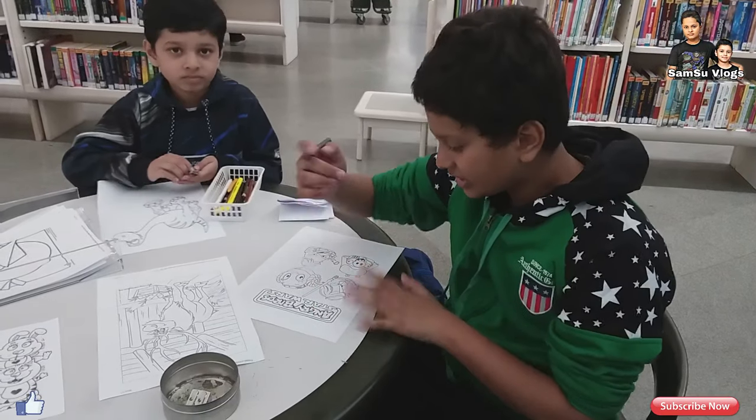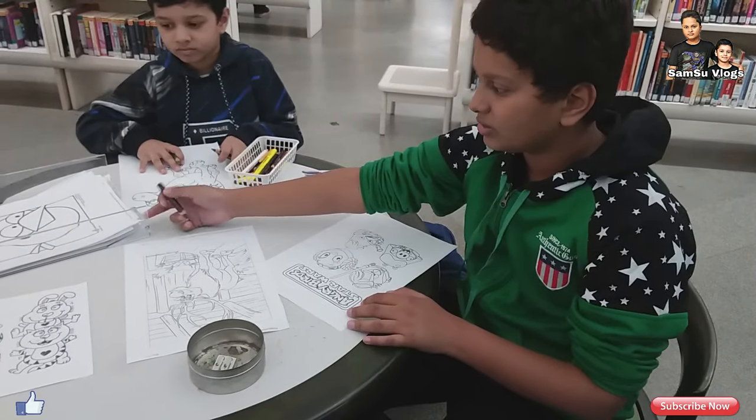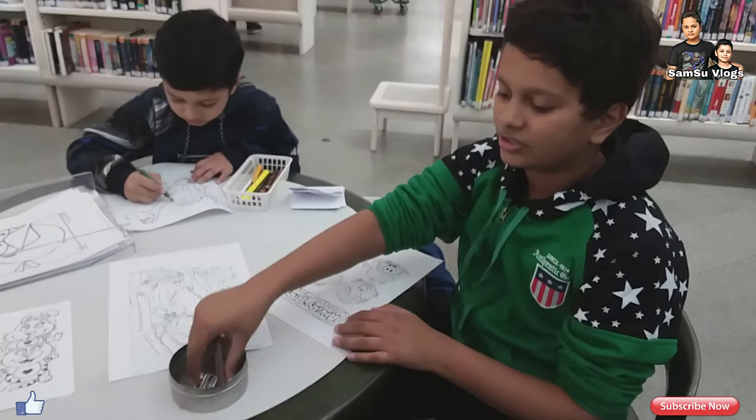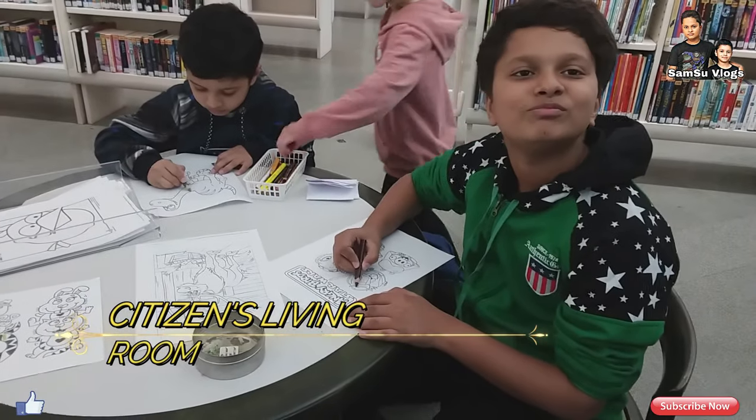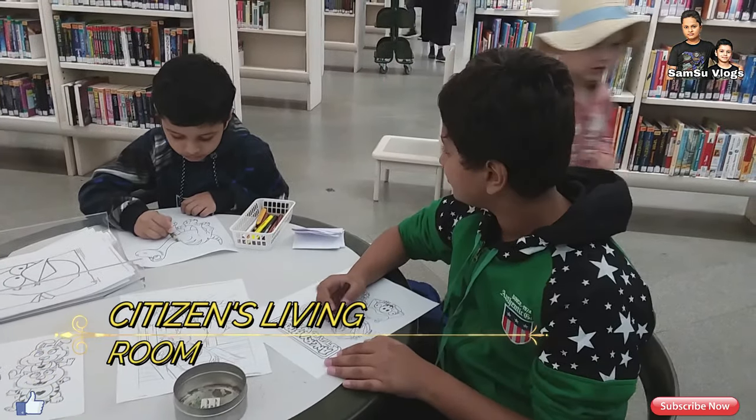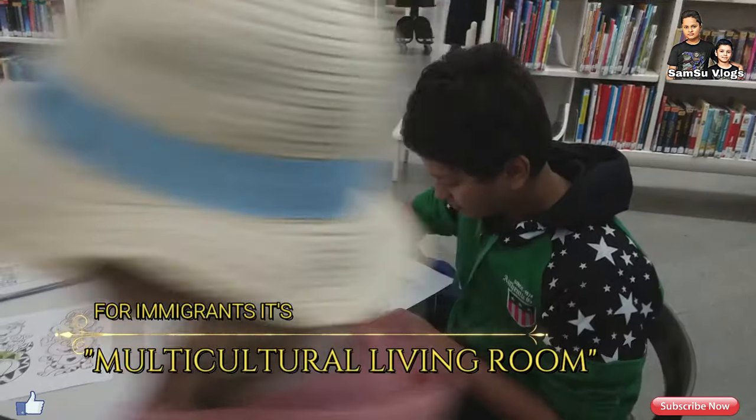The card has a strong story related to the art of the world. Activity, studies, work, and a range of different events are arranged at libraries. For that reason, libraries are called citizens' living rooms — or, with the increased immigration to Finland, a multicultural living room.